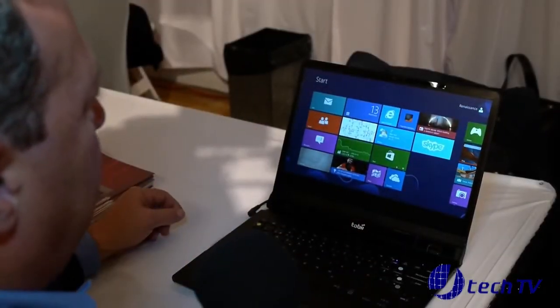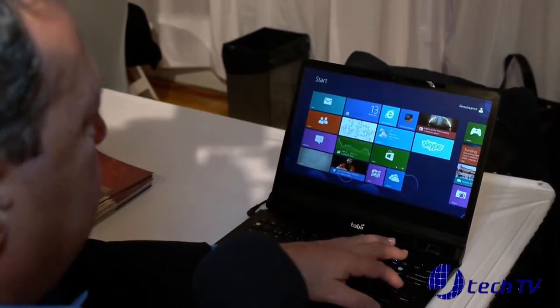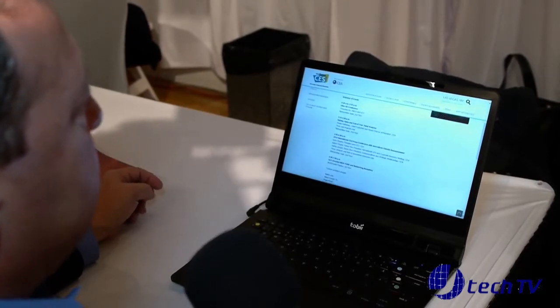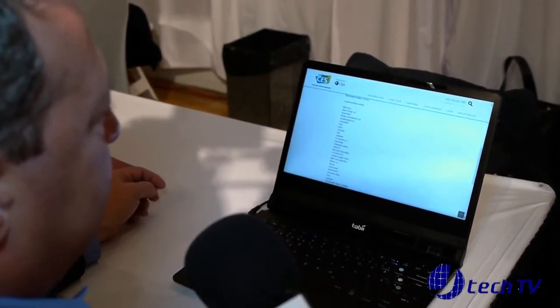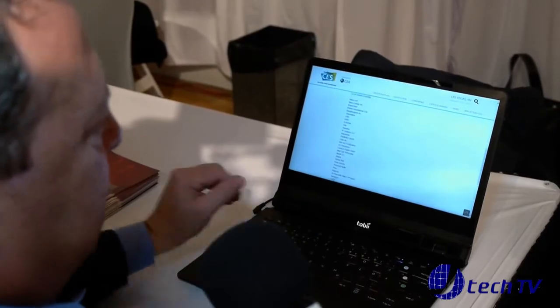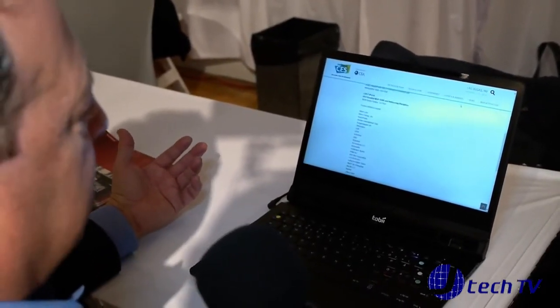With Windows 8 integration, I'm looking at the Internet Explorer icon and I can select that. I turn on automatic scrolling, and as I read the text you can see it's following where I'm reading — automatically scrolling up and down. I don't need to grab a mouse or use the touchpad. It's very seamless, very powerful, very interactive, and very natural.